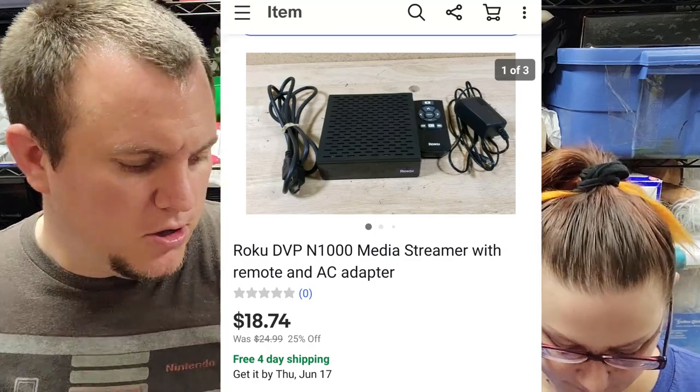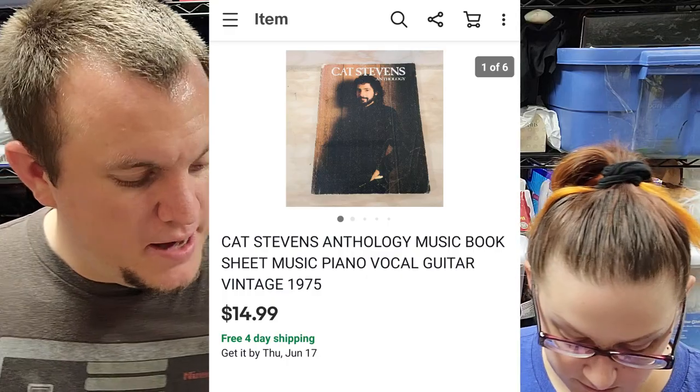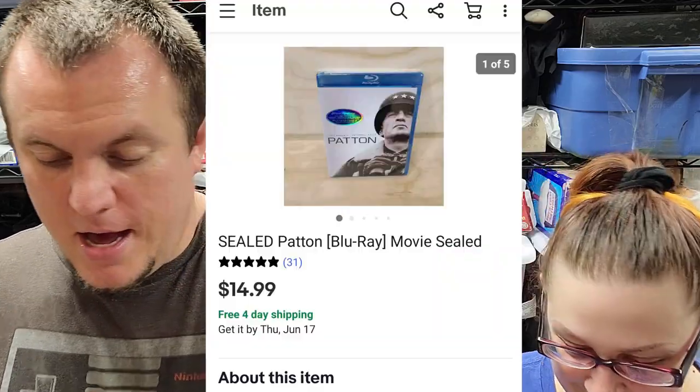We got a Cat Stevens Anthology songbook — also from the $3.50 buy — sold for $15. Also a brand-new sealed Blu-ray that sold for $15 shipped. One buck at a little garage sale into $15.